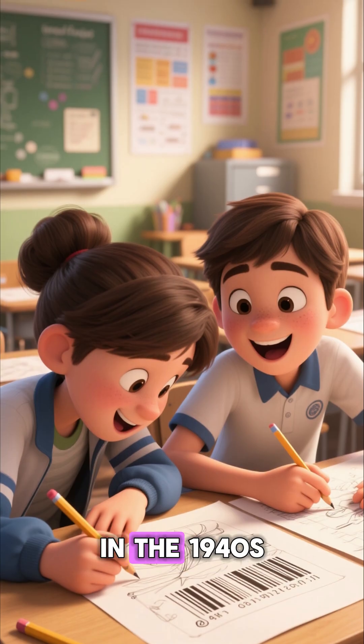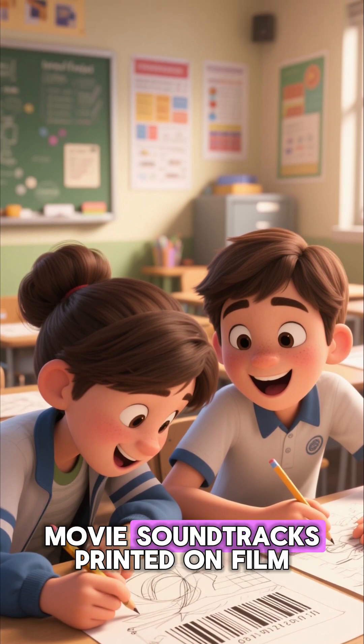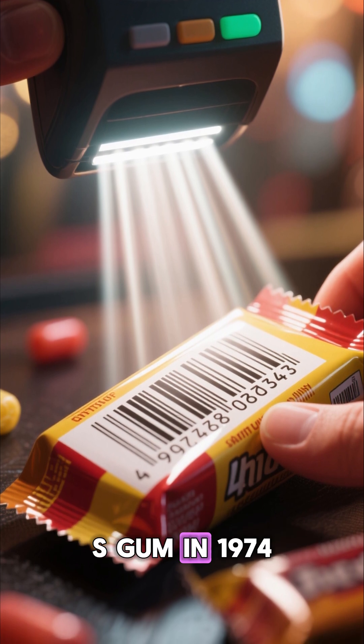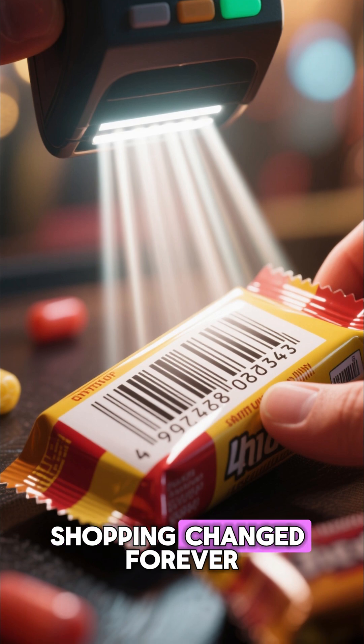Finally, in the 1940s, two students drew inspiration from Morse code and movie soundtracks printed on film. Their idea evolved into the modern barcode, first scanned on a pack of Wrigley's gum in 1974, and from that moment, shopping changed forever.